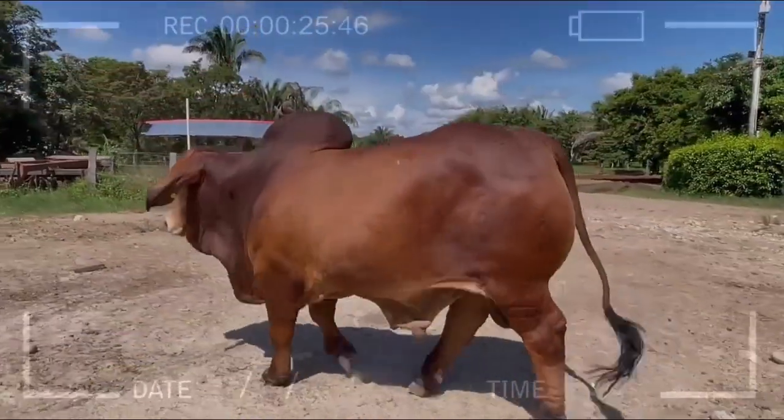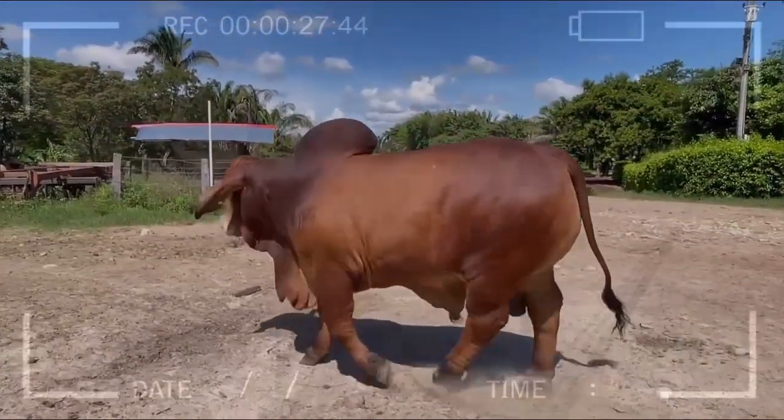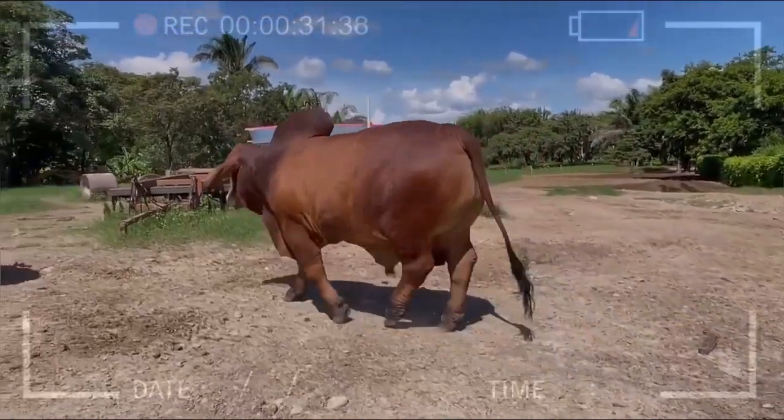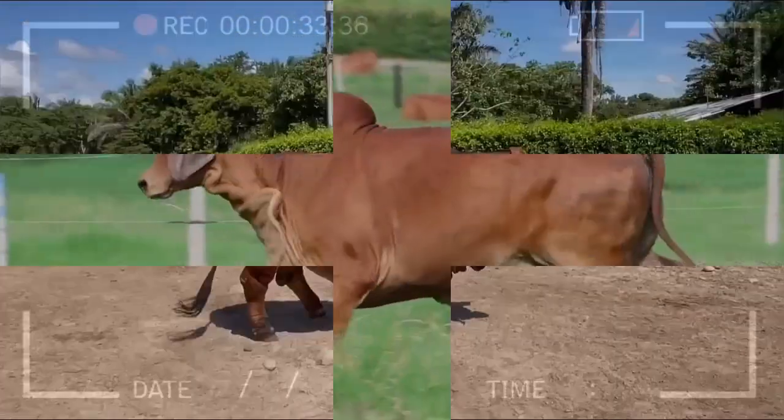Red Brahmin individuals have loose and pigmented skin, allowing them to better tolerate high temperatures. Additionally, they have more active sweat glands, contributing to better thermoregulation.